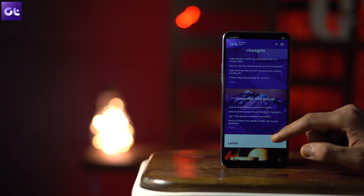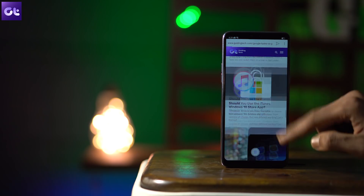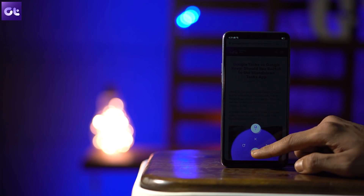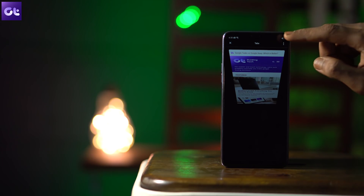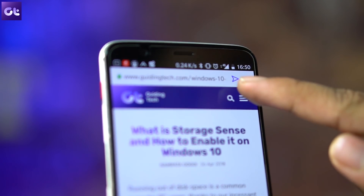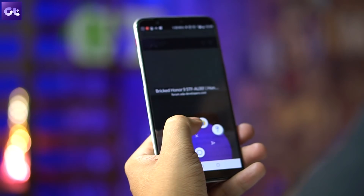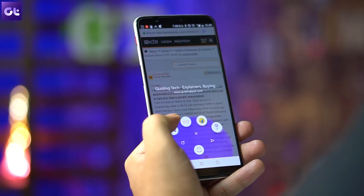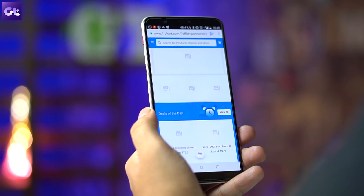Opera Touch introduces a fresh new look by putting the interface at the bottom of the screen where your fingers can quickly find it. As you scroll down, a button for opening a new tab presents itself at the bottom. The highlight of the app though is a feature called Flow, which lets you transfer your open websites from the Opera browser on your desktop to your Android by scanning a QR code.